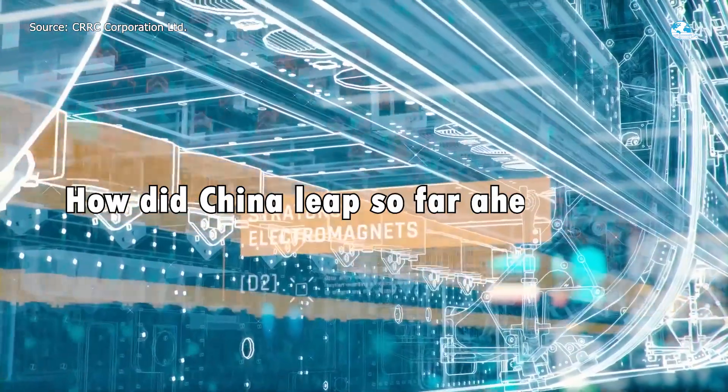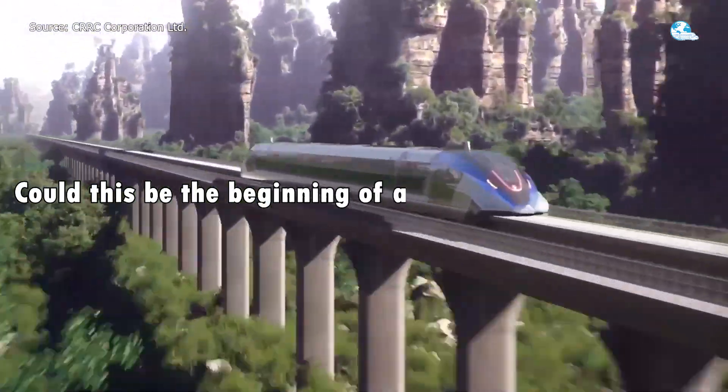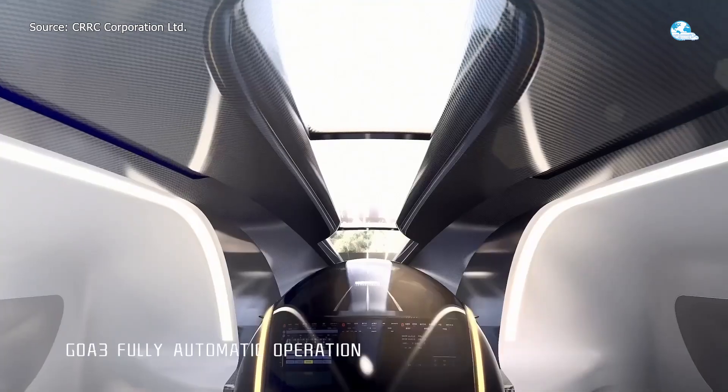How did China leap so far ahead? Why is the U.S. so alarmed? And could this be the beginning of a new transportation era? Let's find out.